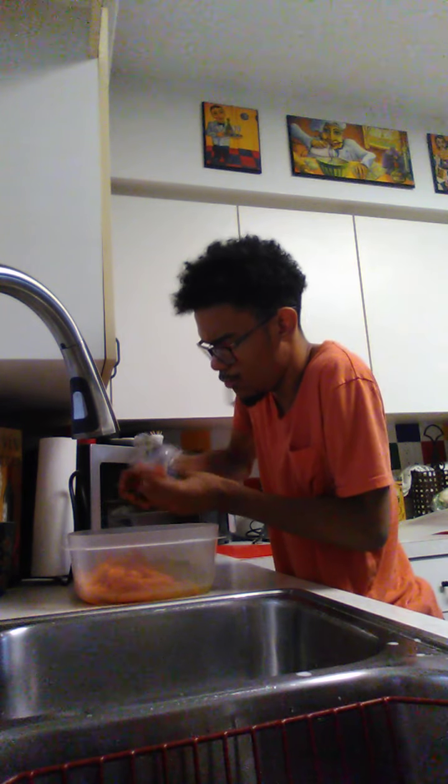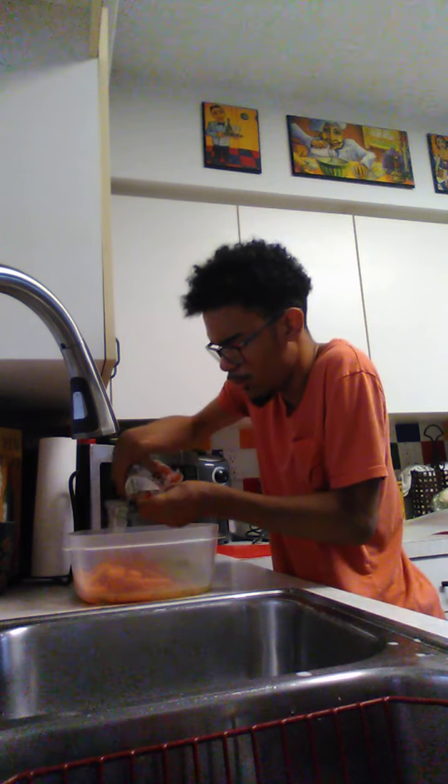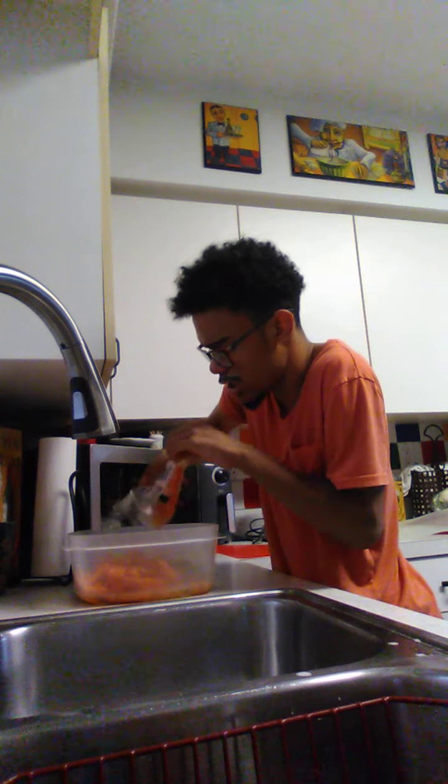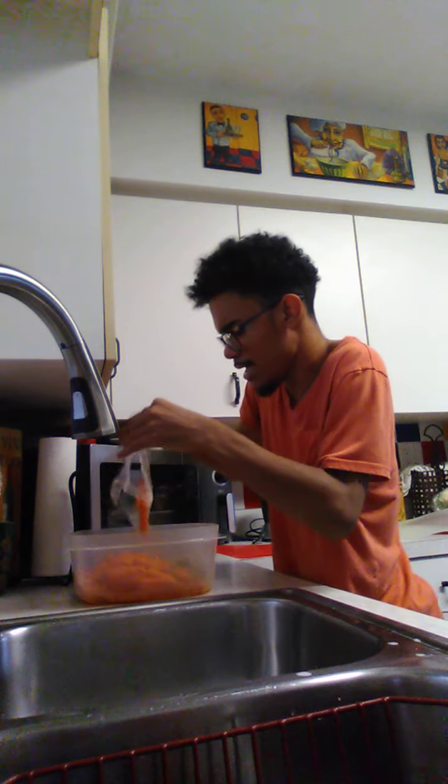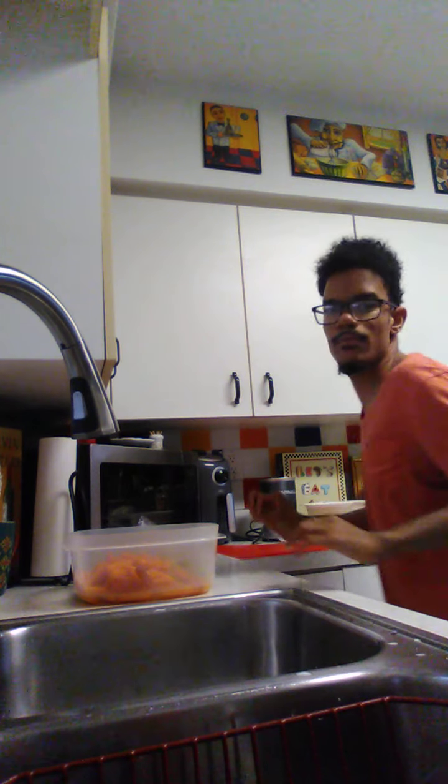I've got one bag of baby carrots and I'm basically throwing them into our bowl. I'm going to throw them in and it's going to be really good. Once I get these in — which I've already got them in — throw your bag away. So I'm going to throw my bag away and I'll show you guys the next step, because this is a process. So bear with me guys.